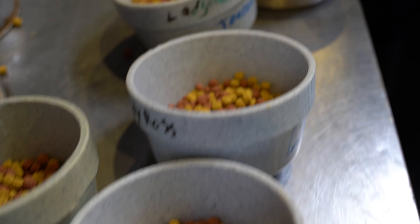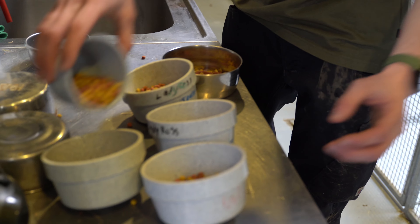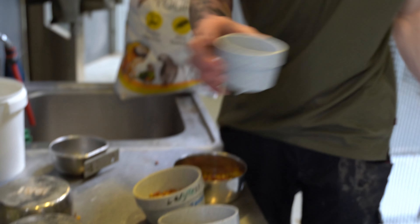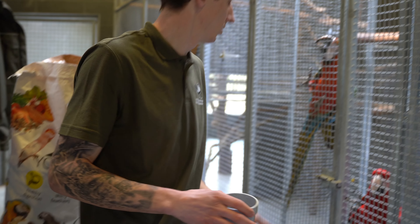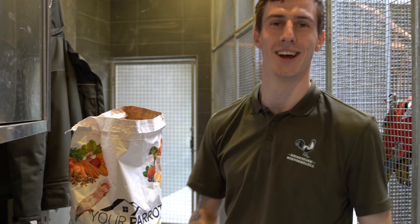They smell good, they look good, they don't look too shiny, they don't have those weird colors — they're just normal. Brown and a bit of yellow. I'm very interested to see if they want to eat it, because they've never seen it before — they always get their normal pellets. Let's see what happens.